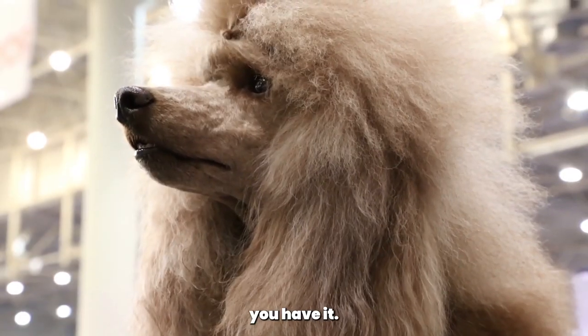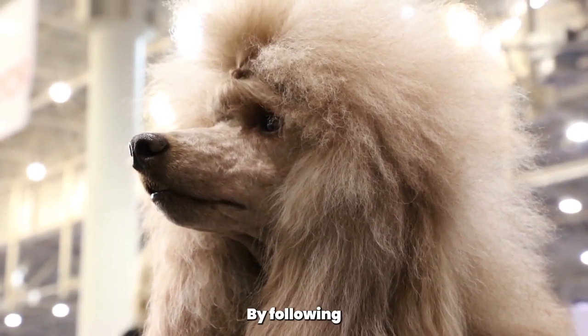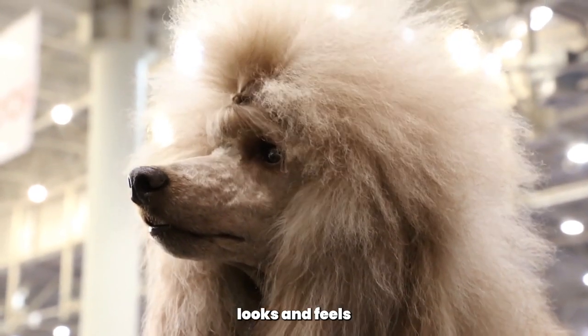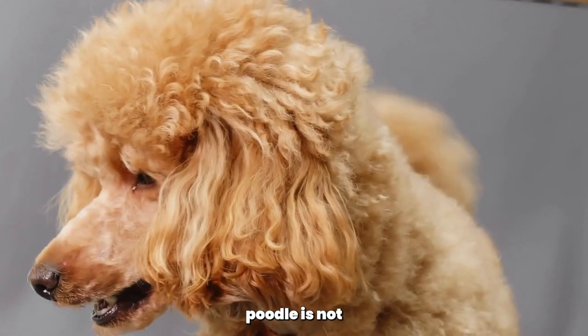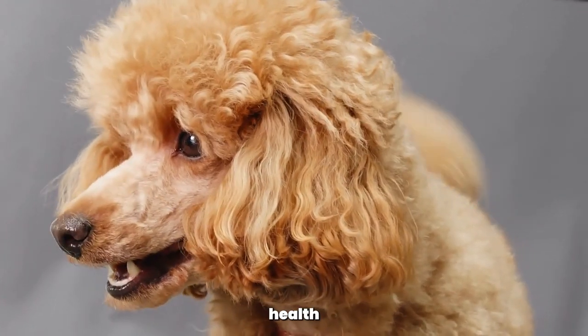And there you have it, 5 grooming secrets for a shiny and healthy Poodle coat. By following these tips, you can ensure that your Poodle's coat looks and feels its best. Remember, a well-groomed Poodle is not only beautiful to look at, but it also contributes to their overall health and well-being.